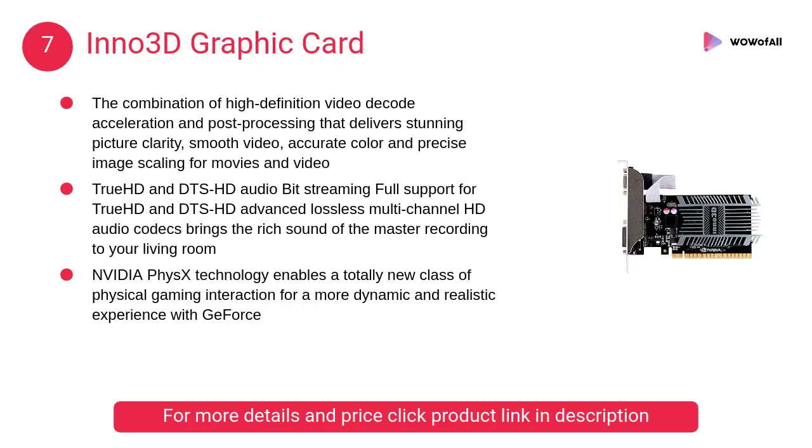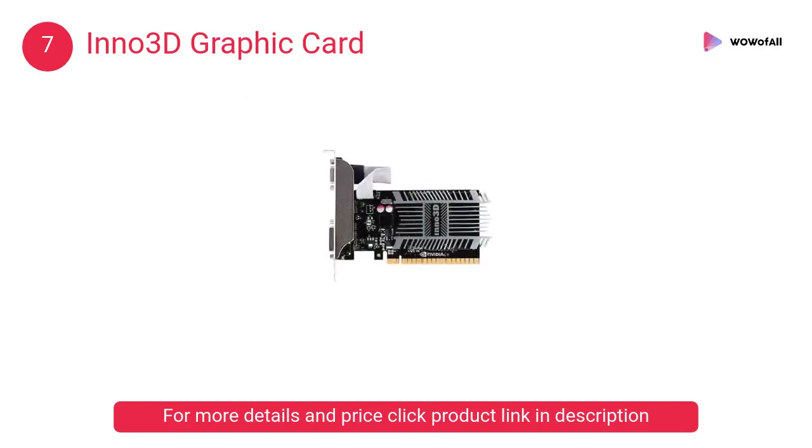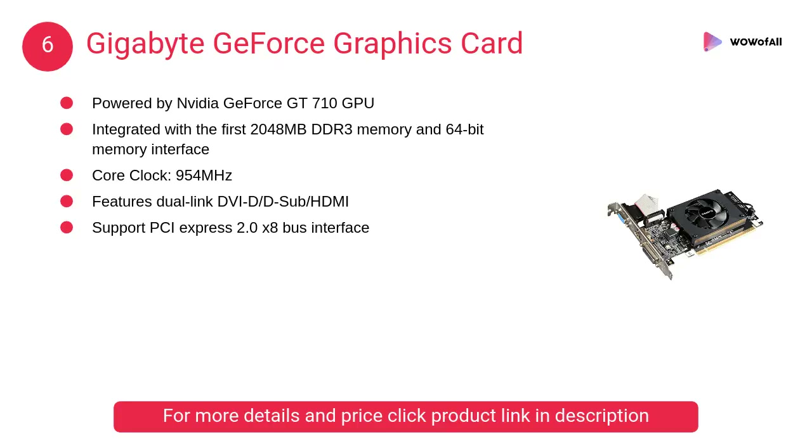At number 7, the Inno 3D graphics card. The combination of high definition video decode acceleration and post processing delivers stunning picture clarity, smooth video, accurate color, and precise image scaling for movies and video.